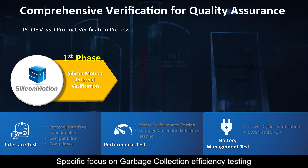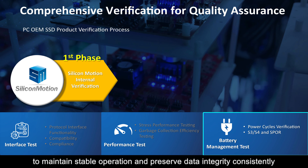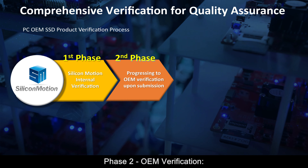Battery management test: power cycle verification to assess SSD controllers' ability to maintain stable operation and preserve data integrity consistently.